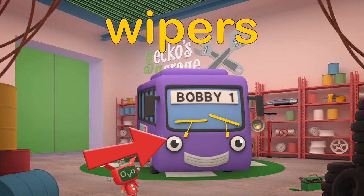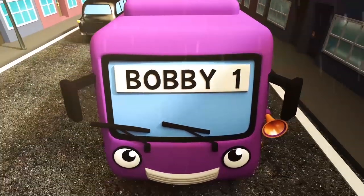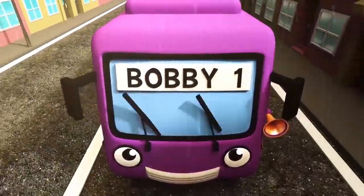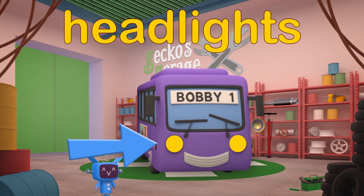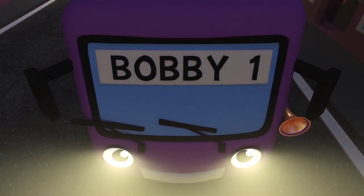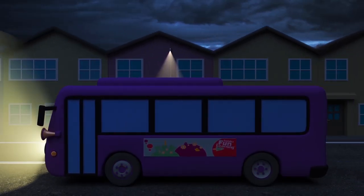Bobby's Wipers keep his windscreen clear of rain and dirt and bugs, so his driver can see where they're going! Bobby's Headlights — Bobby needs powerful lights for driving at night time! They help him see the road and help other vehicles to see him!